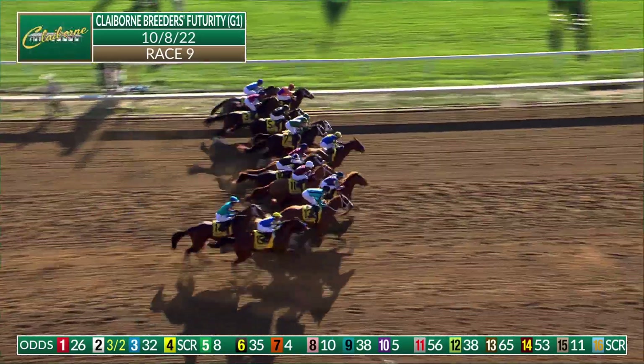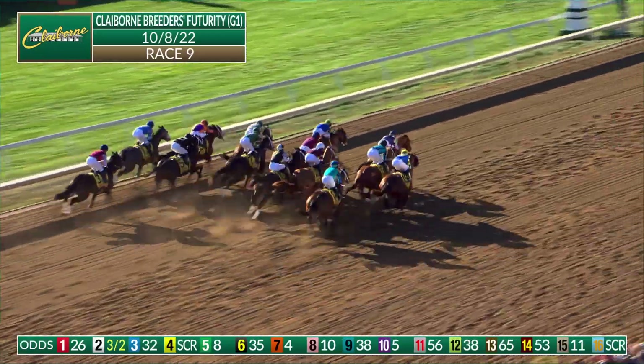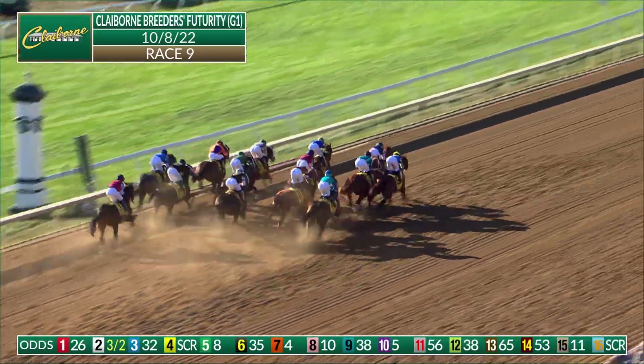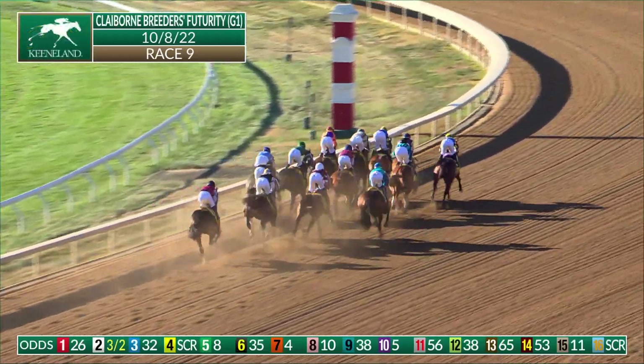And they're off in the Claiborne Breeders' Futurity. There goes Newgate, coming right out for the lead. Bourbon Bash has early speed. Loggins is there. Here's Goodheart up on the outside, and these four come forward to vie for the early lead.